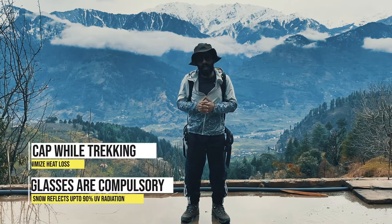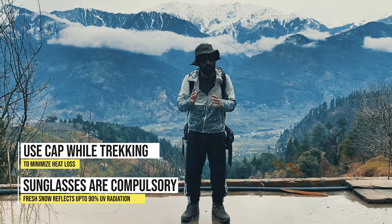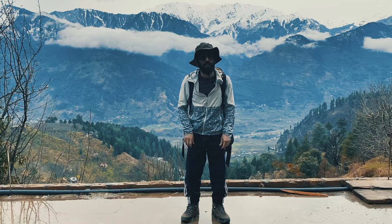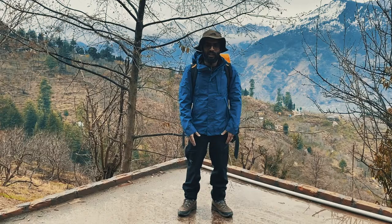Even in open weather, it's always advisable to put a sun cap or a peak cap while trekking during the daytime. The maximum heat loss happens from your head and your knees, so make sure you're putting a sun cap and always using a full-length trouser during the trek to avoid heat loss. No shorts allowed during the trek.